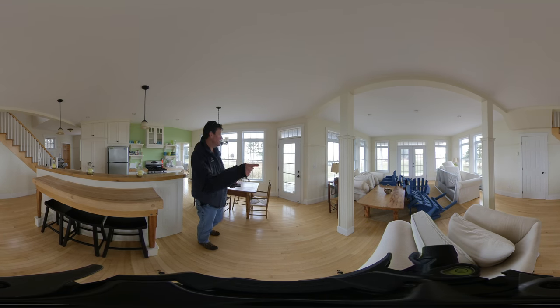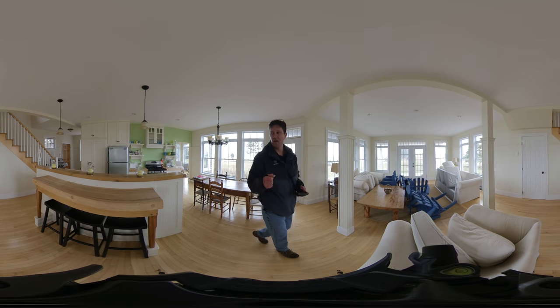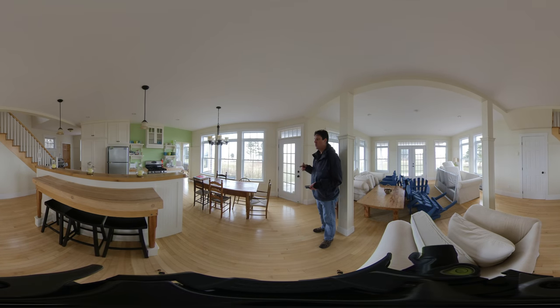We've got a large living space here surrounded with a deck. We've got an open concept kitchen with a propane range, dining area, and nice high ceiling with inset lights.